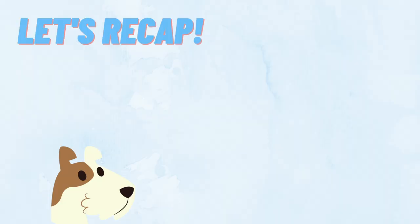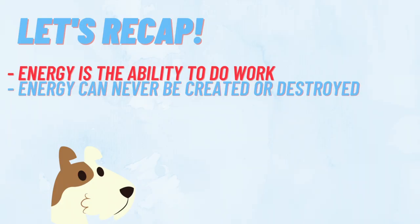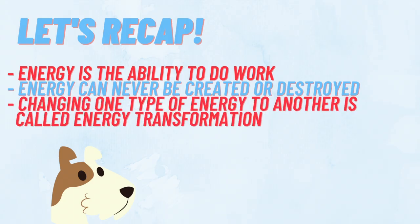Let's recap what we've learned. Energy is the ability to do work, and it can never be created or destroyed, only changed from one type to another. The process of changing energy is called energy transformation.